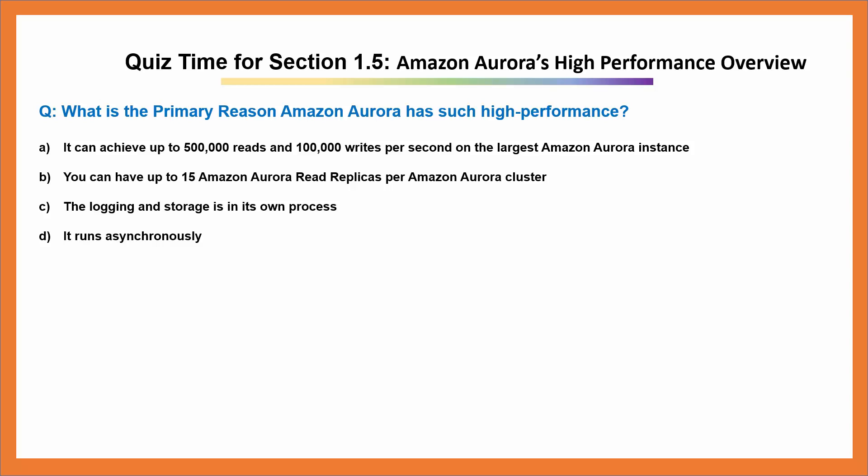A. It can achieve up to 500,000 reads and 100,000 writes per second on the largest Amazon Aurora instance. B. You can have up to 15 Amazon Aurora read replicas per Amazon Aurora cluster. C. The logging and storage is in its own process. D. It runs asynchronously.